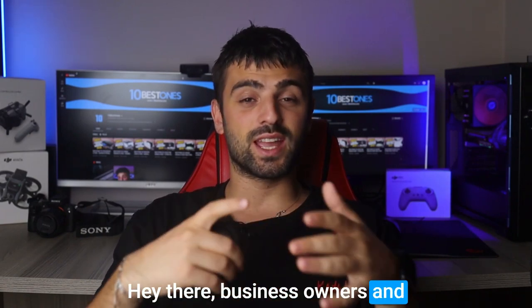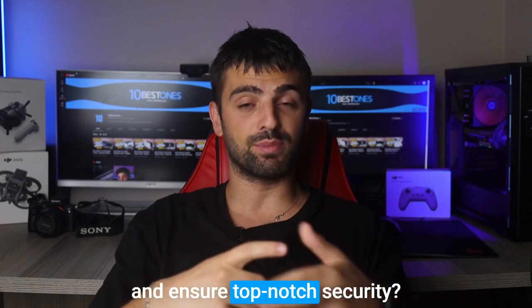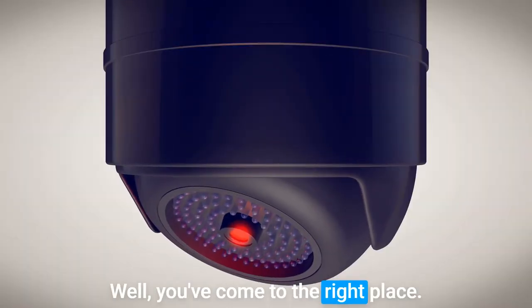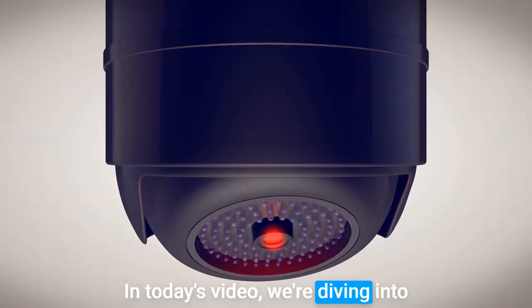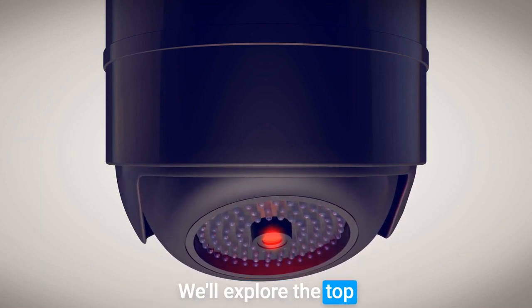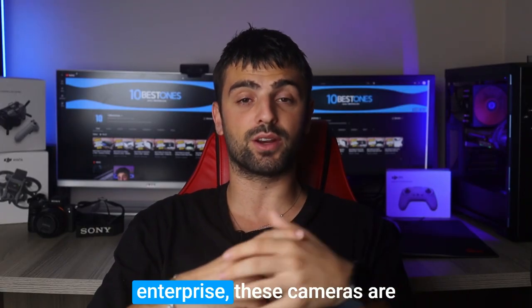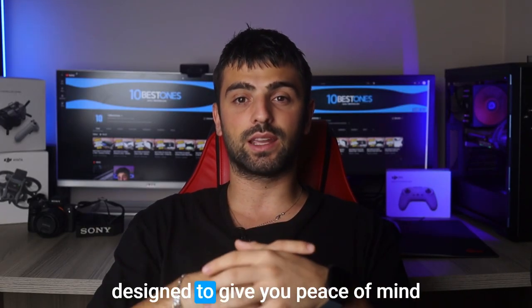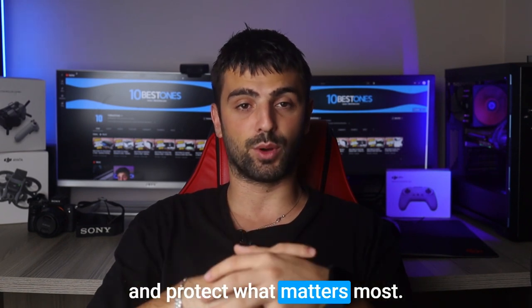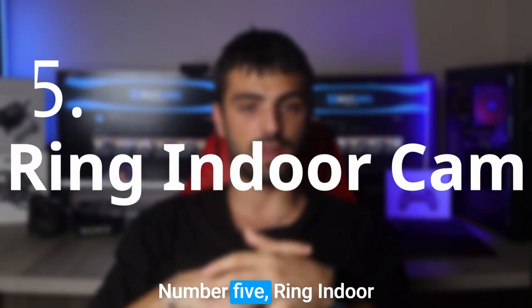Hey there, business owners and entrepreneurs! Are you looking to keep a watchful eye on your premises and ensure top-notch security? You've come to the right place. In today's video, we're diving into the exciting world of security cameras for businesses. We'll explore the top contenders in the market, so whether you're running a small boutique or a large enterprise, these cameras are designed to give you peace of mind and protect what matters most. Let's jump right in and find the perfect security solution for your business.